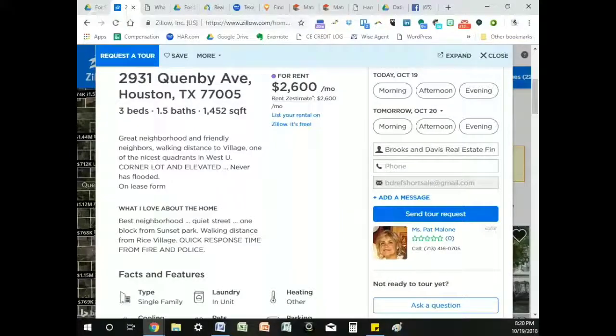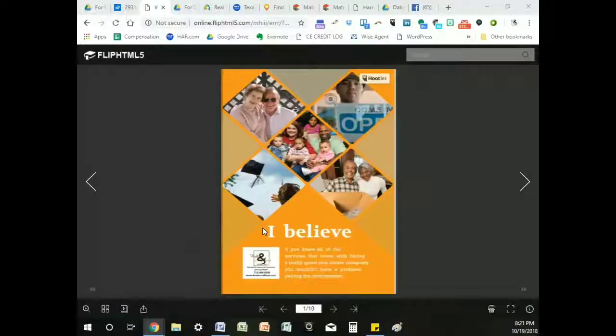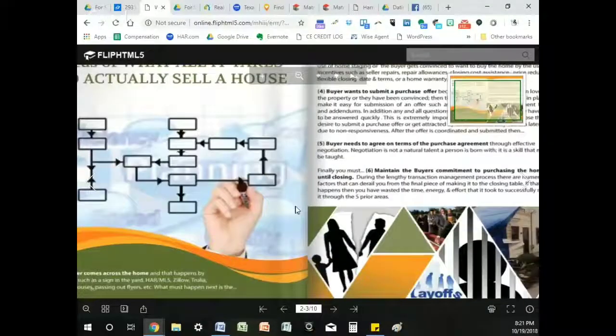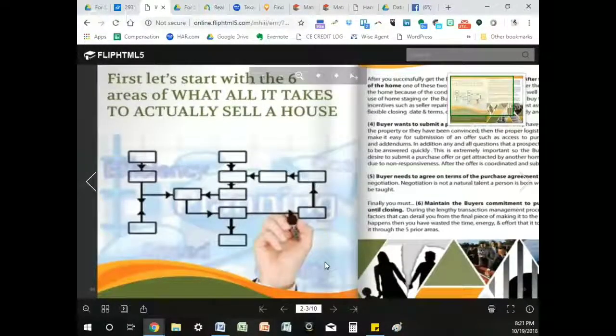Now I want to analyze this property as a realtor. There are tools, mechanisms, and methods we use, and I'm going to go through some of those to give you some insight. Everything that I do is based on a consumer pamphlet we put together called 'I Believe,' geared toward helping people understand the services that come from a good real estate company and how we earn our commission.